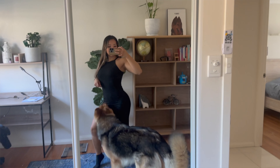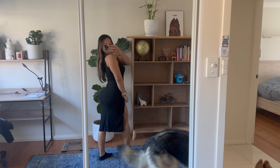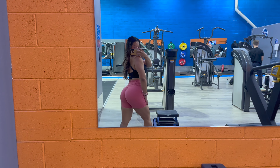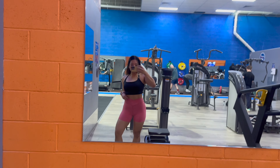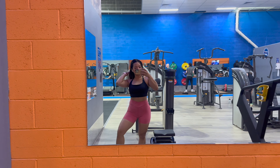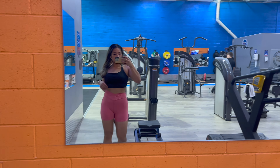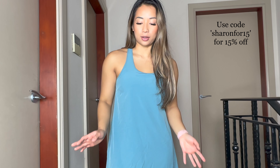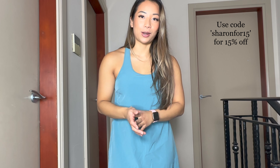That concludes my review — I hope you found this video helpful. I'm also going to insert some clips of me wearing other Halara activewear and dresses I've worn recently, just so you can see that I genuinely love this brand. I've had them for over a year and they're pretty much the only thing I wear at the gym now. Don't forget I have a discount code — sharon415 — for 15% off. Feel free to use it. Thanks so much for watching and I'll catch you guys in my next video!